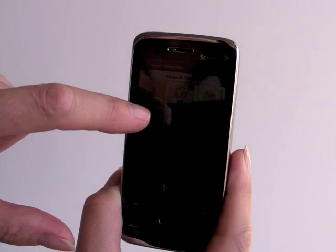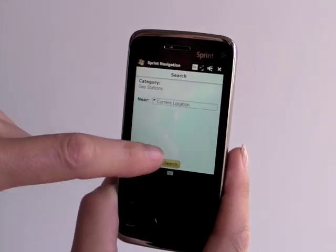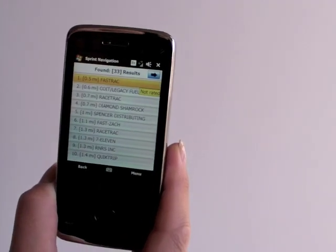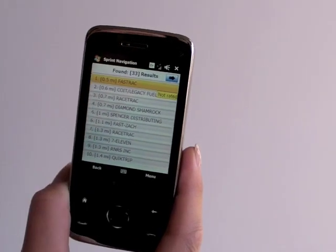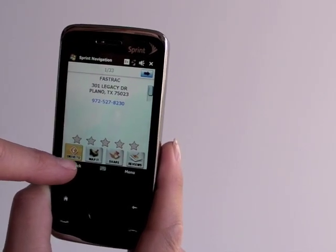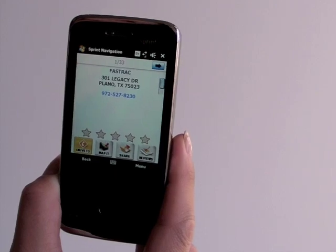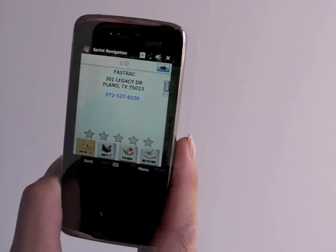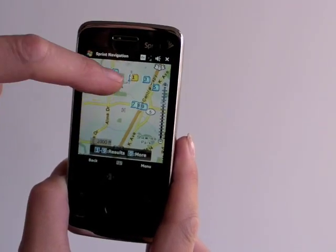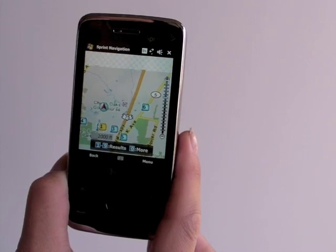You can also do things like search for points of interest — businesses, for example. We'll just look for a gas station near our current location. It downloads data over Sprint's EVDO network and it gives you the phone number and the address. You can get directions to it or just see it on the map. You can get reviews of the gas station — more useful obviously for other kinds of businesses, but cool nonetheless. And you can pan around on the map. And that's the GPS in a nutshell.